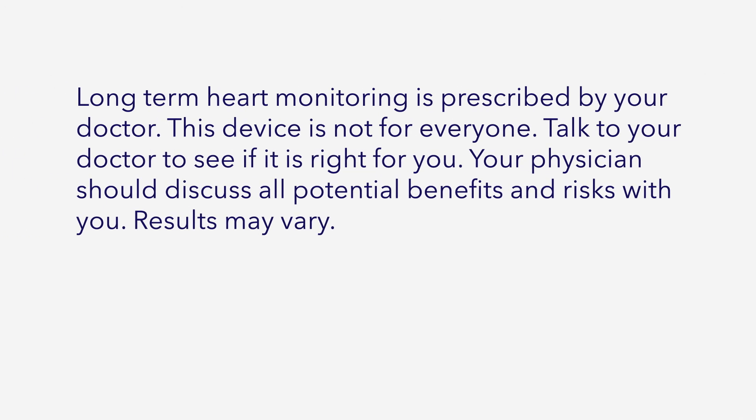Long-term heart monitoring is prescribed by your doctor. This device is not for everyone — talk to your doctor to see if it is right for you. Your physician should discuss all potential benefits and risks with you. Results may vary.